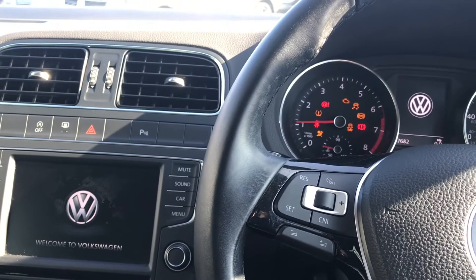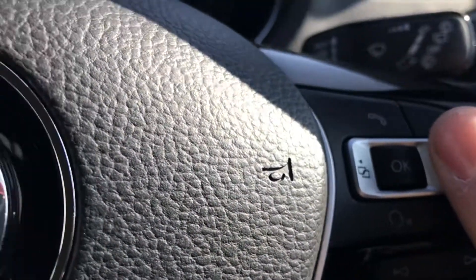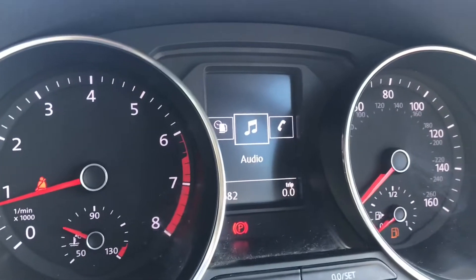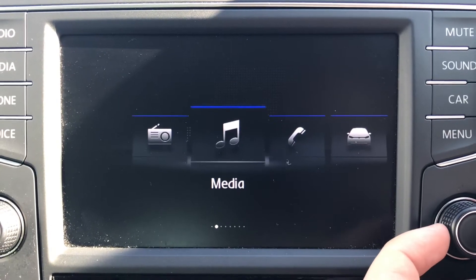Turning the engine on, the car rolls into life as all the displays activate and we gain access to the steering wheel's functionality. Simply press this button on the steering wheel and you'll see we can access features such as audio, telephone, vehicle status, and driving data as well.